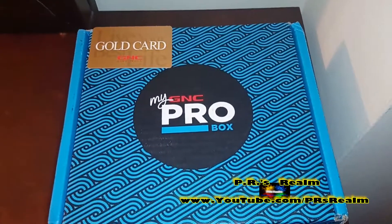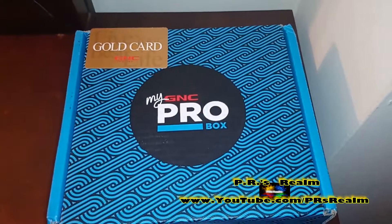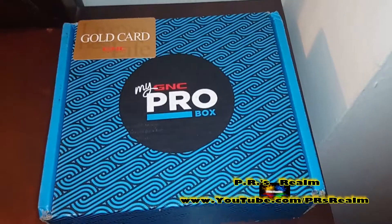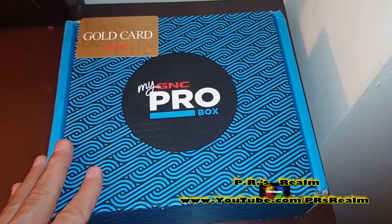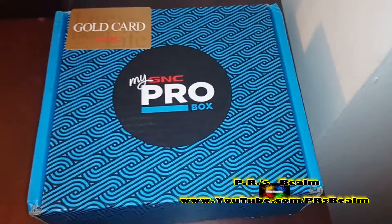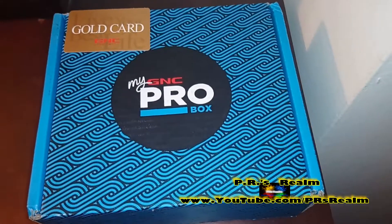With points you have to spend money to get money back. With Pro Rewards, you get twice the points, so you get money back quicker. You also receive exclusive coupons, which you also got with the old program, and these Pro Rewards boxes. They come twice a year and they're standard with every membership.